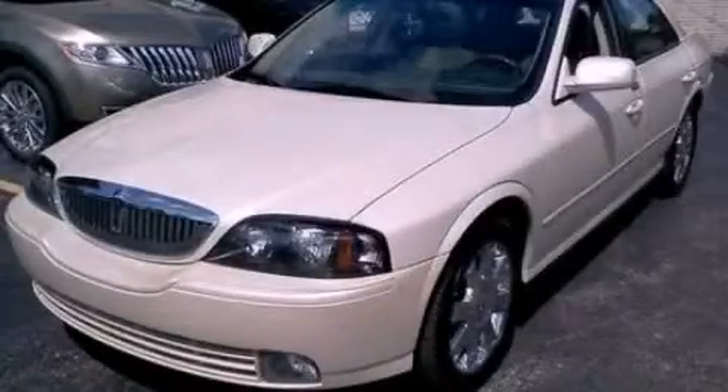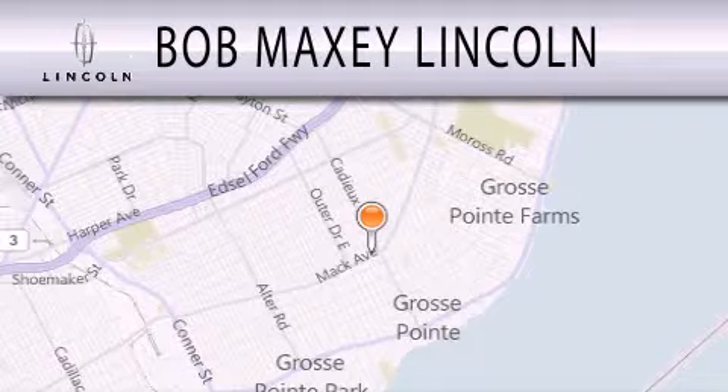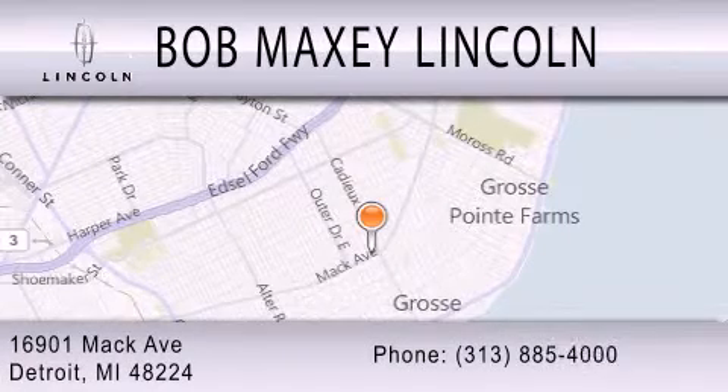Please call today to reserve this vehicle for a test drive. Bob Maxey Lincoln is dedicated to doing everything possible to ensure that the experience you have selecting your vehicle is as pleasant as possible. We are located at 16901 Mack Avenue in Detroit.